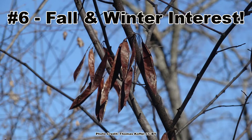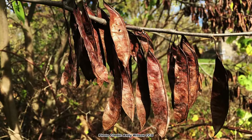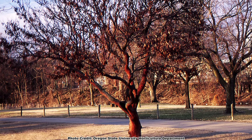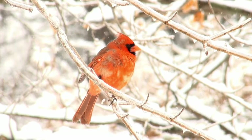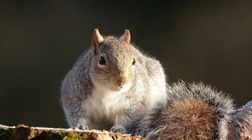Which leads right into number six: redbud has great fall and winter interest. The green leaves will turn shades of yellow in the fall, and after they drop, the brown mature seed pods persist throughout the winter, giving the tree a great look even without blooms or leaves. As a bonus, the seeds are fed upon by many species of songbirds, including cardinals and grosbeaks, and even some small mammals.